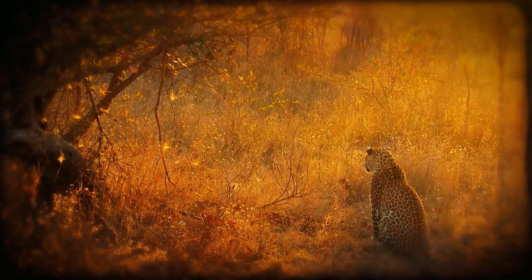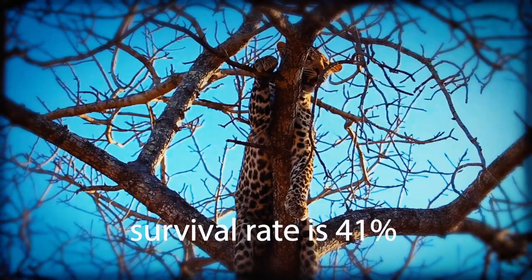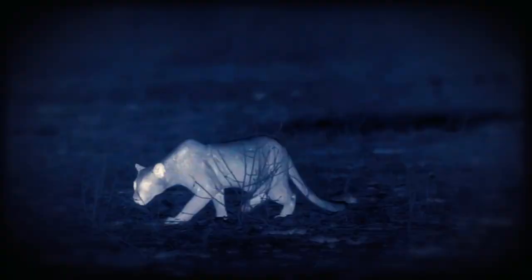The average cub survival rate is 41%. Leopards are solitary carnivores that are active at night. Although they occasionally hunt on cloudy days, they are primarily nocturnal in human-populated areas.